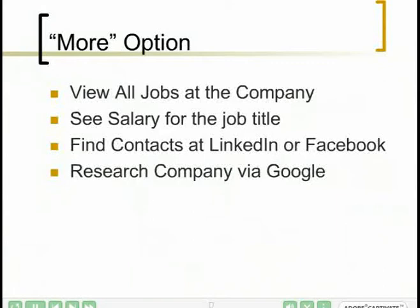Now let's take a look at another option — this is the 'More' option. As we'll see in a minute, it allows you to view all the jobs at the company, to see the salaries for the job, also to find contacts at LinkedIn or Facebook for networking, and to research the company via Google.